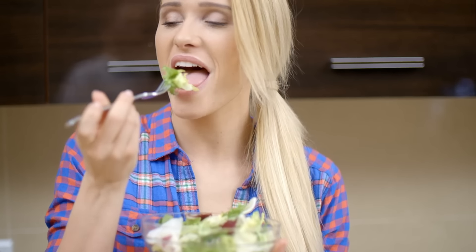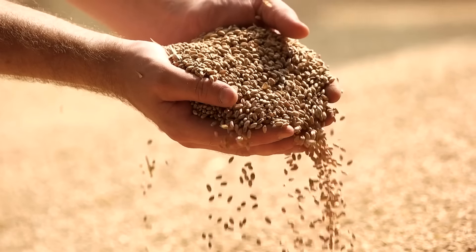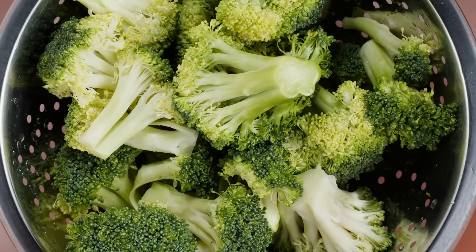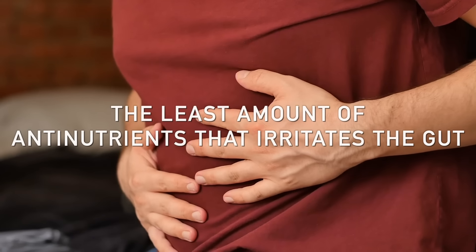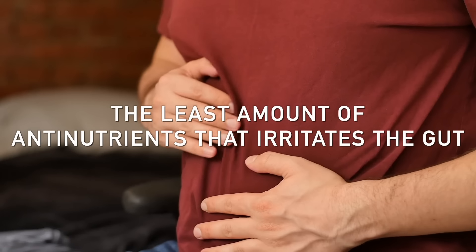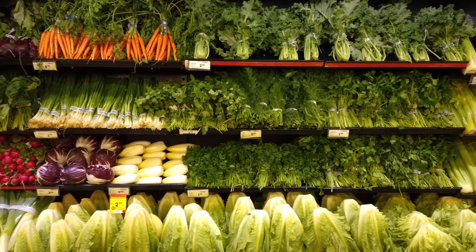The average person consumes only about one and a half cups of vegetables and basically zero microgreens or sprouts, but they do consume a lot of grains. What's so different about the grain or seed compared to the sprout or microgreen is that microgreens and sprouts have much less anti-nutrients than the seed does or the adult vegetable does. These microgreens are super concentrated with vitamins, minerals, and phytonutrients — the antioxidants that can help prevent cancer — and they have the least amount of anti-nutrients that irritate the gut. But way more people consume grains, getting a lot of phytic acid, which blocks minerals like zinc, calcium, and iron.